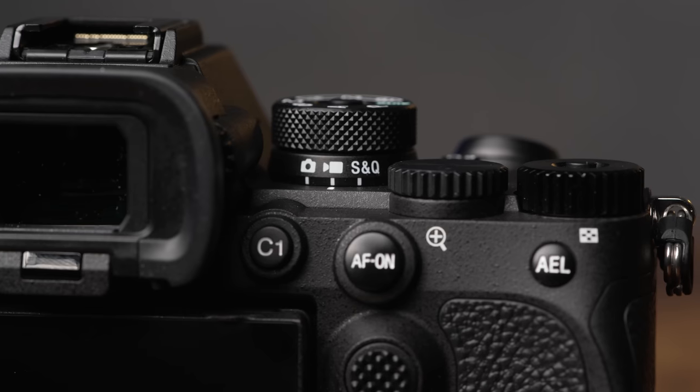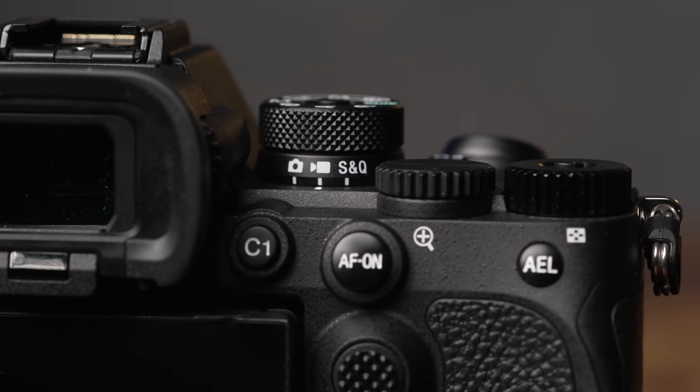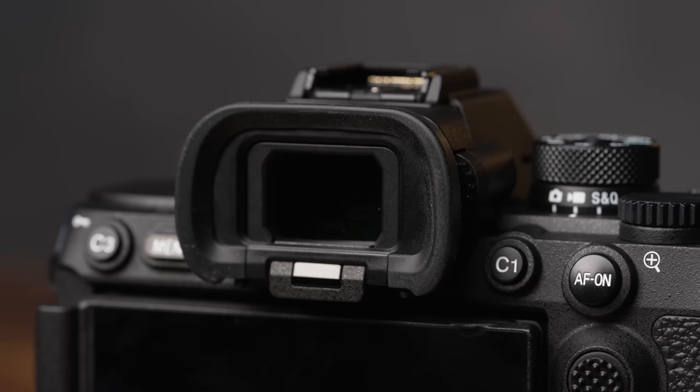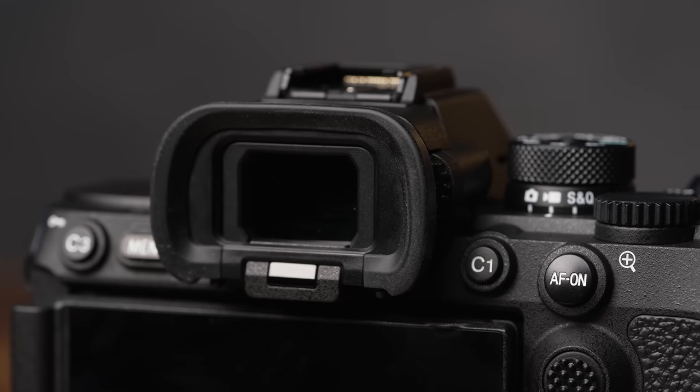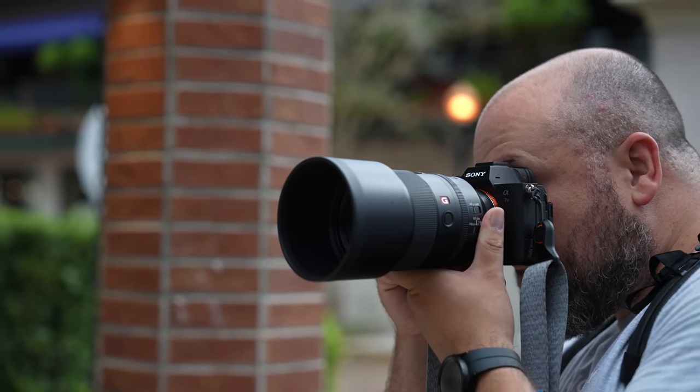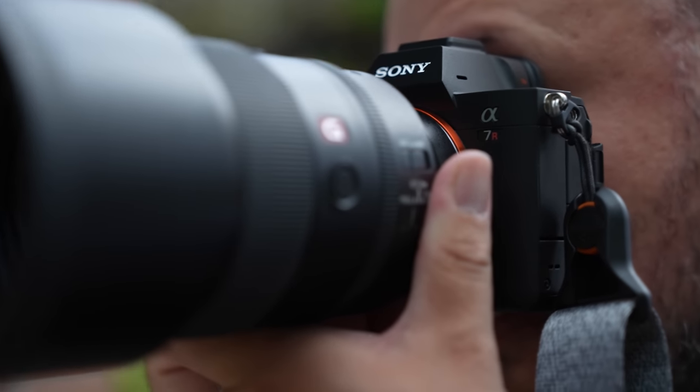The back of the camera looks nearly identical to the R4, outside of the relocated record button. The electronic viewfinder has also been upgraded and now features a class-leading 120 frames per second, 9.44 million dot QXGA viewfinder. Shooting with this new viewfinder was just awesome in my own tests and really goes far beyond what you'd experience using an optical viewfinder on a DSLR.